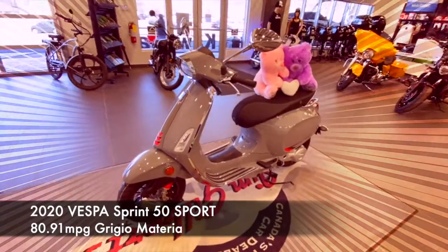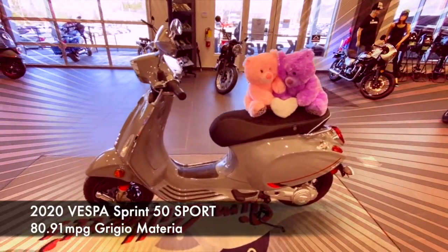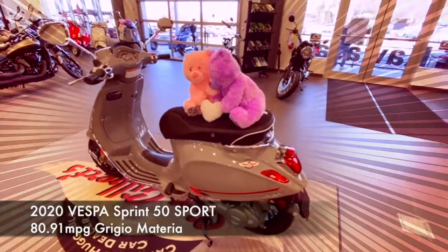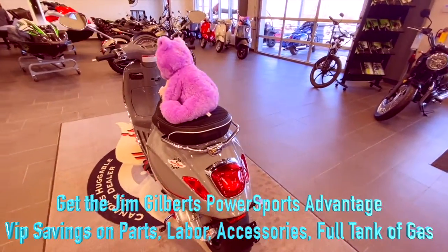Welcome to Jim Gilbert's PowerSports online showroom. Currently in stock and ready to go is this 2020 Vespa 50cc scooter. Let's do a nice little two-minute walk around with this scooter and show you some of the key features.